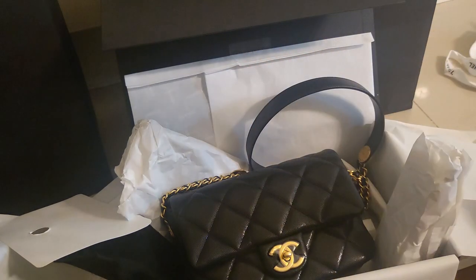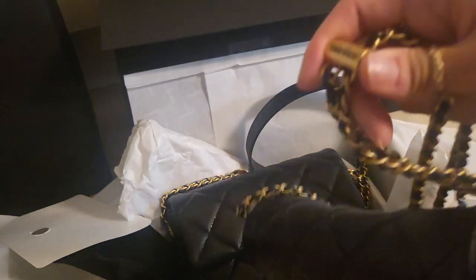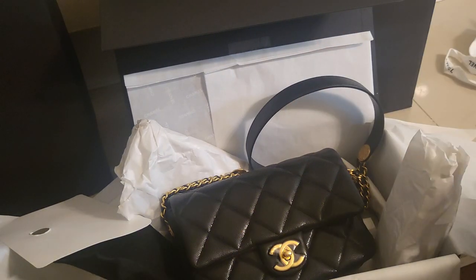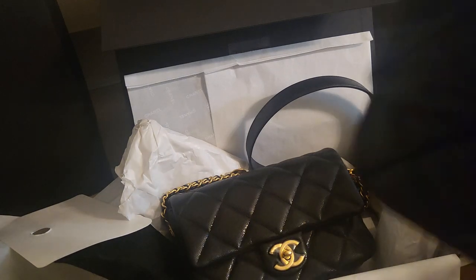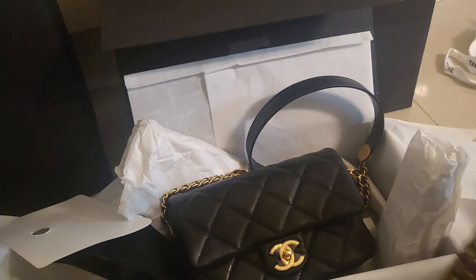For the square mini, the strap length is longer than the rectangular mini, and people had been complaining it was too long. They finally made this classic flat bag with an adjustable strap, which was really cool. I made a video on various ways of wearing and styling this bag — I'll put the link above if you want to check that out. I've been using it so well.